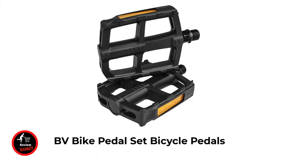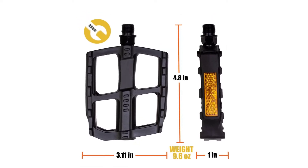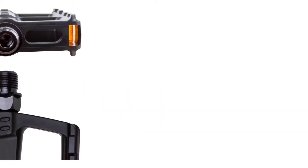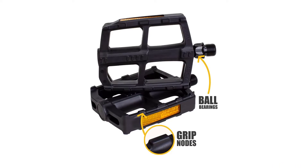Number one: BV Bike Pedal Set. Easily replace stock pedals with BV universal fit pedals. The upgraded high-quality bearings provide a smoother stroke while pedaling. The durable boron steel means no need to worry about the pedal breaking. Anti-skid nodes increase friction and prevent foot slippage, greatly enhancing safety and preventing riders from slipping and getting injured. The high-end ball bearing system gives you a better pedal feel, optimizing every stroke for more efficient power transfer.